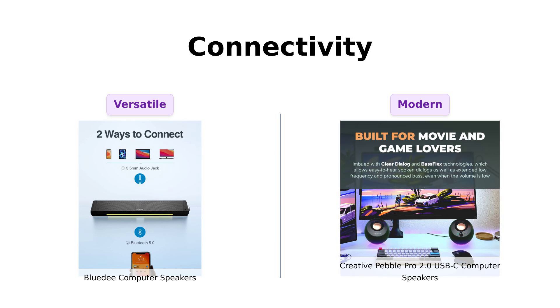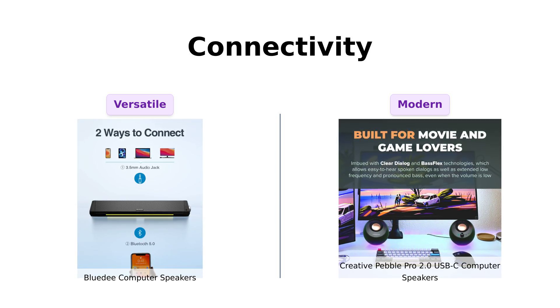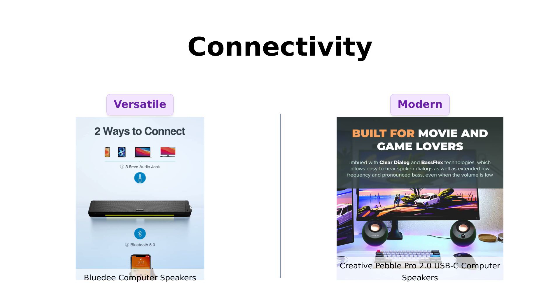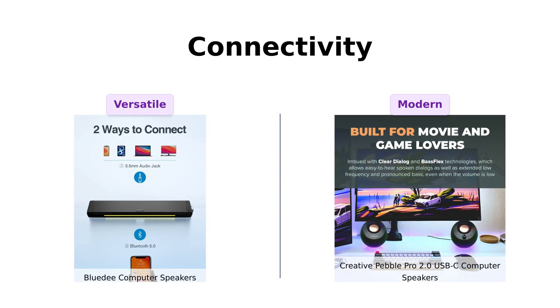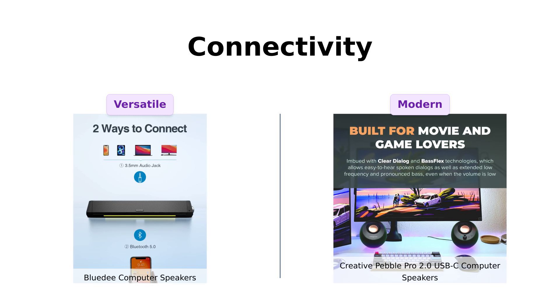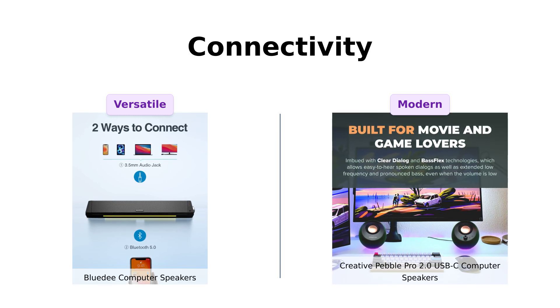Meanwhile, the Creative Pebble Pro stands out with its USB-C connectivity and Bluetooth 5.3, making it a great choice for modern devices. Reviewers have highlighted the ease of connectivity with the Pebble Pro, especially for those looking to set up a podcasting station with its external mic port.